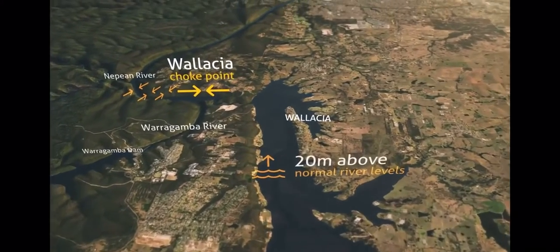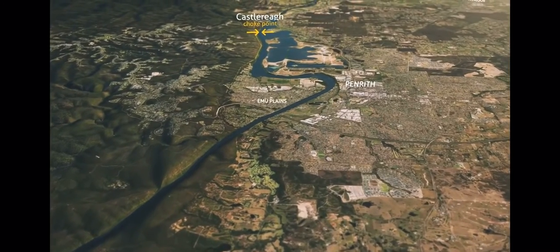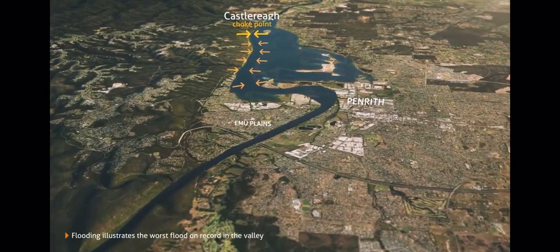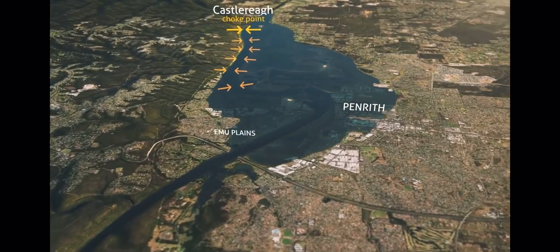Further downstream, the floodplain at Penrith and Emu Plains is created by the next choke point. Because Penrith has naturally high riverbanks which hold the river back, low-lying areas around Emu Plains and Peachtree Creek are affected first.